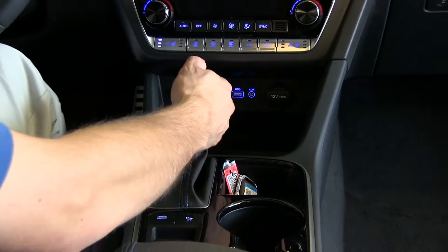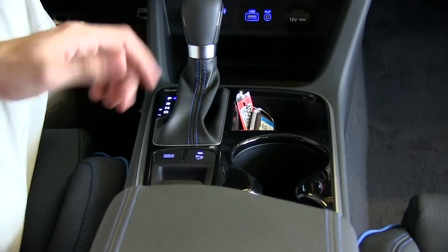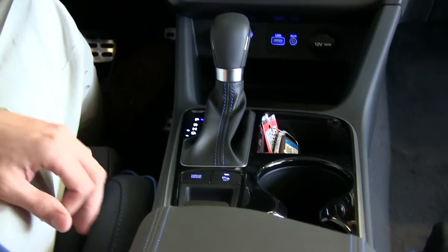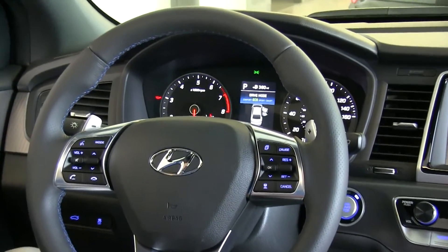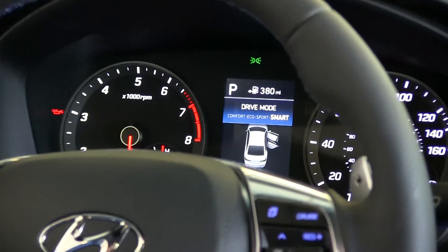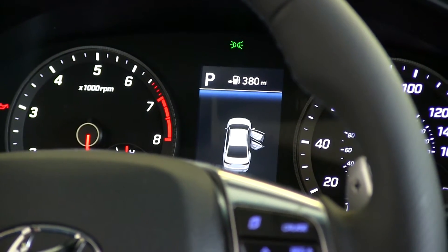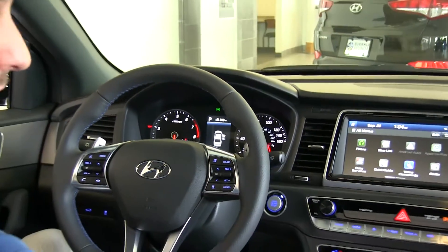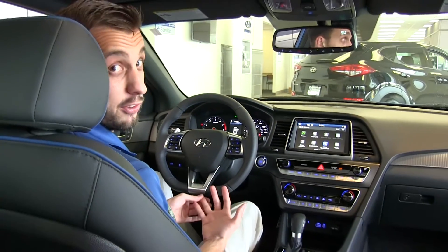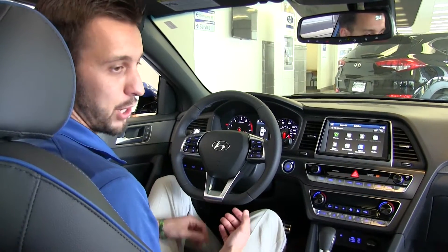Automatic transmission with sport mode. Back here, we have a few more buttons — one for your parking sensors and two to select your drive mode. Drive mode lets you select between comfort, eco, sport, or smart driving modes. Comfort gives you a softer ride and easier steering. Eco gives you better gas mileage. Sport makes the car a little more aggressive. In smart mode, it chooses the best mode for you based on your current driving habits.